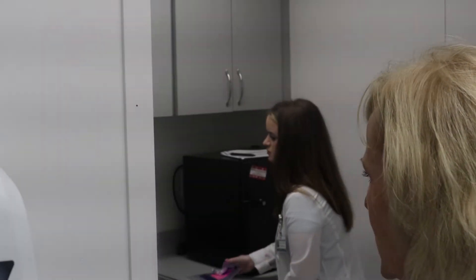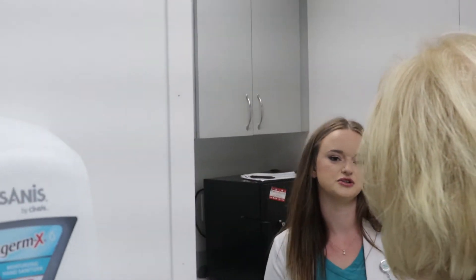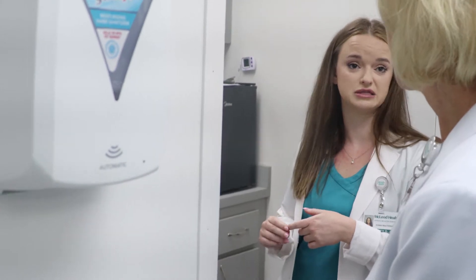And then we've got the lab area in here. We can do blood work, basic blood work. We do COVID, flu, strep swabs — any kind of point-of-care. And then pretty much most labs.